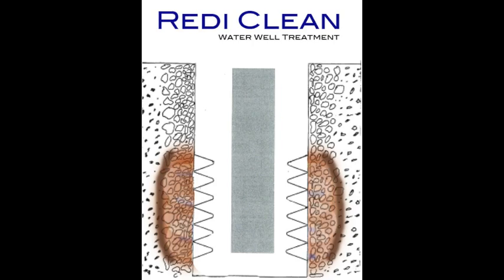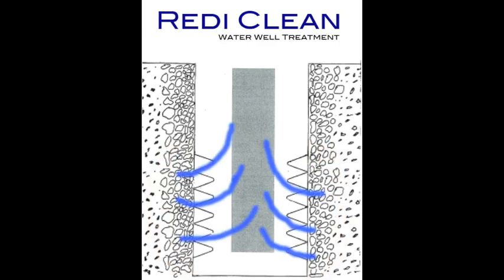Through our process of surge blocking with chemicals, we work the chemicals back behind the gravel pack to where the colony originates. In doing so, we break down the fines that are holding the water back. When this type of remediation effort is put into effect, the well should go back to near original volume when the well was new, as long as there is no aquifer depletion.